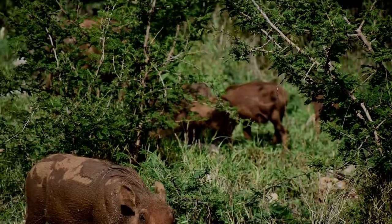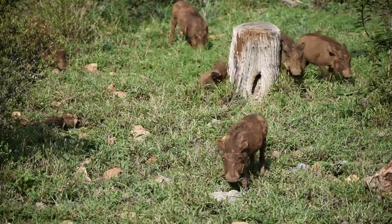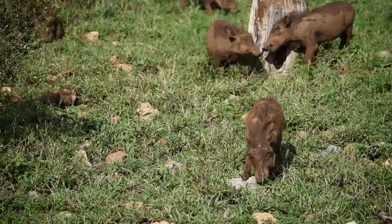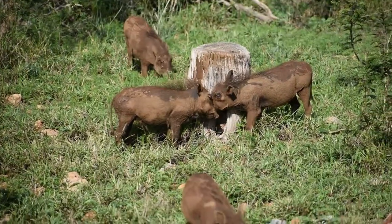Warthogs are actually really cool animals. They are listed as grazers, meaning they're eating grass, but give them the chance, they will eat anything they can find — meat, fruit, roots. They have a very tough nose made of a thick plate of cartilage, and they will use it to remove plants to eat roots and dig small holes.